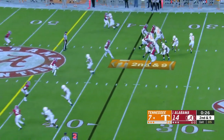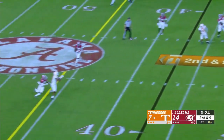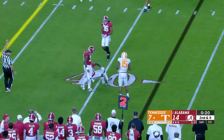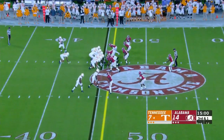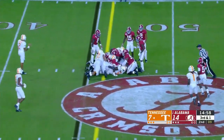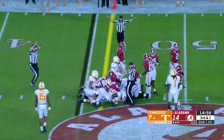Final 30 seconds of the first quarter. Garantano to throw, hooks up with Jennings, going to be short of the marker. You don't mess around with head injuries back-to-back weeks. Tim Jordan on third and one.